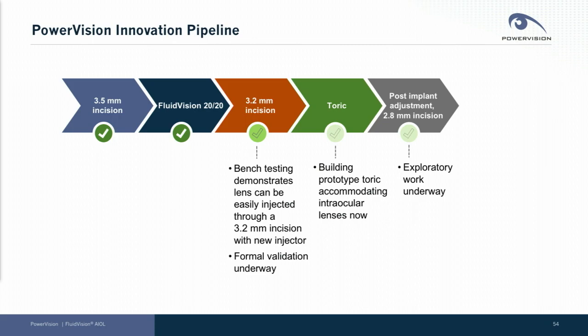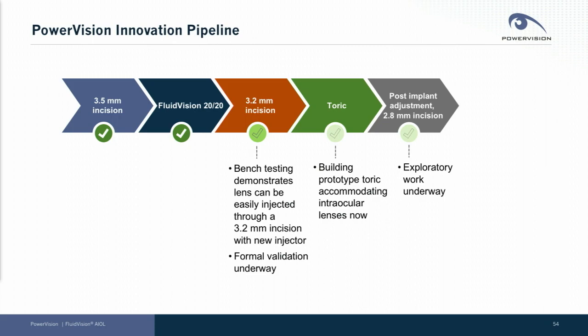We have made continuous progress as a company and continue to move forward. We started with a four-millimeter incision, moved to a three-and-a-half millimeter incision, and recently introduced the Fluid Vision 2020 lens into the clinic. We are making great advancement toward a 3.2-millimeter incision, have shown through bench testing that we can easily inject our lens through a smaller incision, and are already making prototypes of a toric version of our accommodating IOL. We are also in the initial stages of working on post-implant adjustment as a built-in feature, as well as injection through a 2.8-millimeter incision. Thank you so much for your attention.